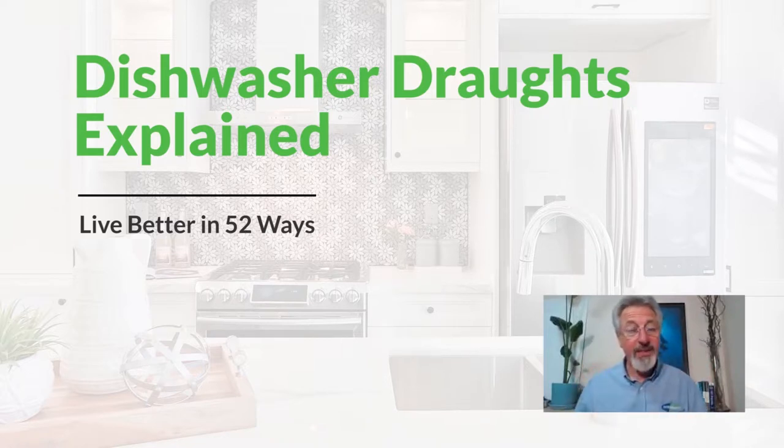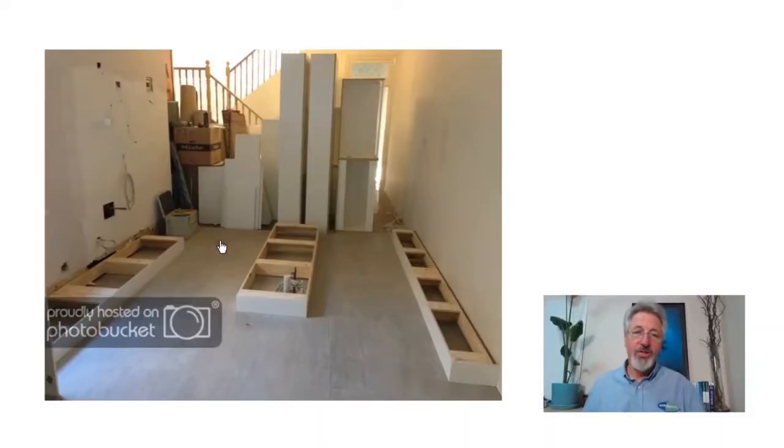In order to understand this, let's have a look at how kitchens are constructed. There are two basic types of construction of kitchens. The most common is where kitchens are set on hard framed kickers like this.